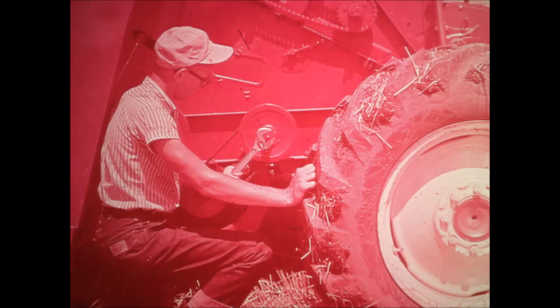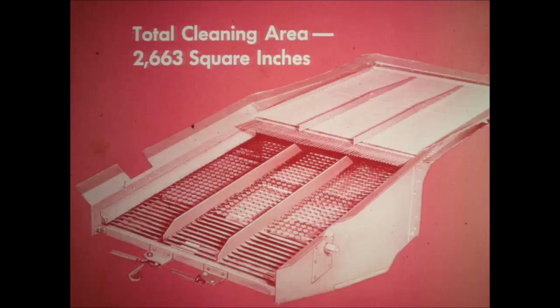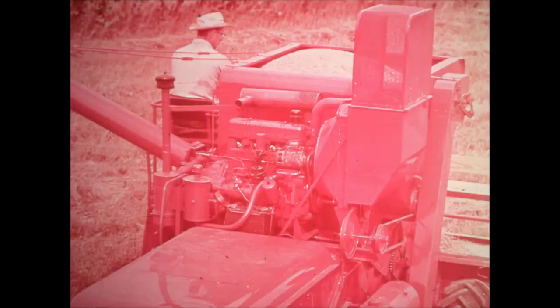Wind velocity is varied to match crop conditions by changing the RPMs of the fan simply by turning a nut on the fan drive shiv. The total cleaning area is 2,663 square inches. Dividers in the grain pan keep grain separated for best air cleaning action, and conveniently reached levers at the rear of the sieves adjust the size of the sieve openings. The clean grain elevator is 8 inches wide to assure continuous movement of heavy yielding grain or shelled corn away from the cleaning shoe to the grain bin. A cross auger inside the bin spreads grain uniformly to retain the balanced weight design of the machine.